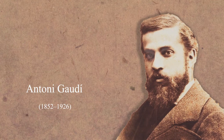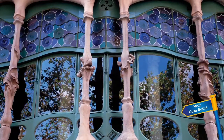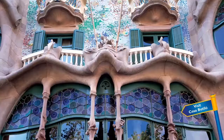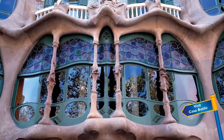Gaudi designed buildings and studied nature for ideas. In 1904, a man named Josep Batlio asked Gaudi to make him a new home. Gaudi's plan was to use round shapes and the colors of nature. The front of the building looks like bones. The colors Gaudi used are the colors of coral from the sea. The walls look like flowers on water.